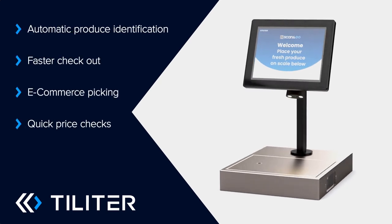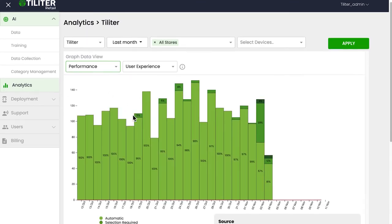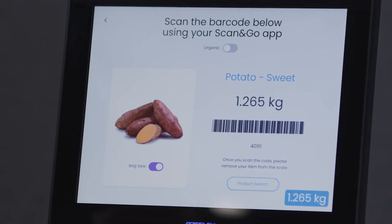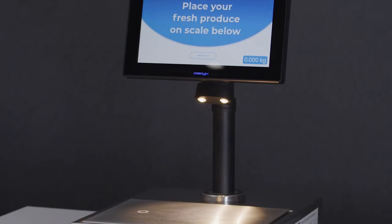Our technology gives you access to transaction data to better manage your inventory, understand your everyday processes and respond to customer behaviour. With features such as bag detection, fraud prevention and the ability to detect organic markings, Talita AI Scales deliver a better way to retail.